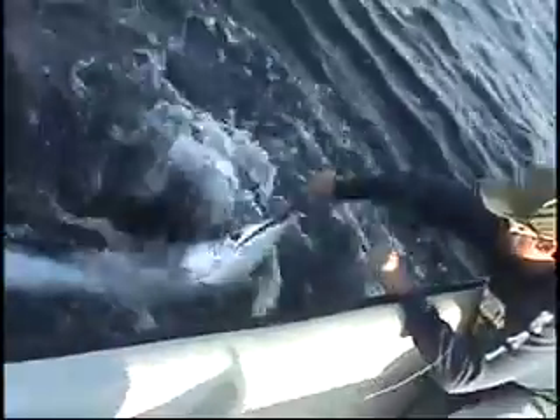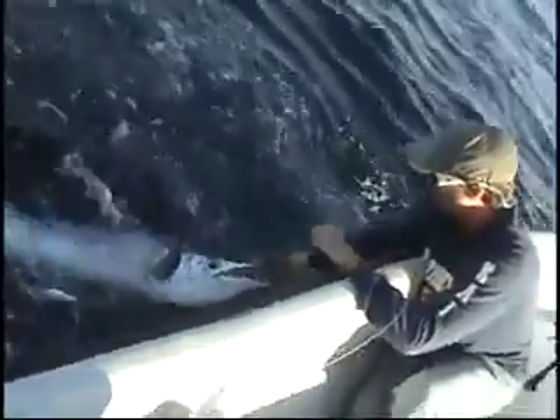This is no run-of-the-mill sailfish. As soon as we saw this thing jump, we knew it was a bigger sail — we only get a few big ones like that every season. When the fish got next to the boat and we were able to see how big it was, and realized we had a good hook in it, we knew we were going to be able to get a good leader on it, and we were stoked.